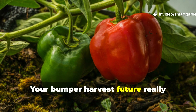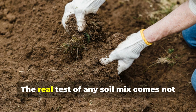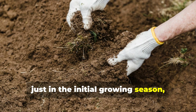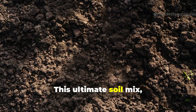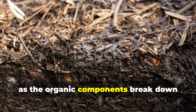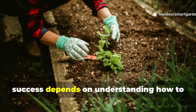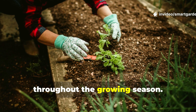Your bumper harvest future really depends on maximizing results and troubleshooting along the way. The real test of any soil mix comes not just in the initial growing season, but in how it performs over time and adapts to different growing conditions. This ultimate soil mix actually continues improving with age, as the organic components break down further and the biological activity increases. However, success depends on understanding how to maintain and supplement this living system throughout the growing season.